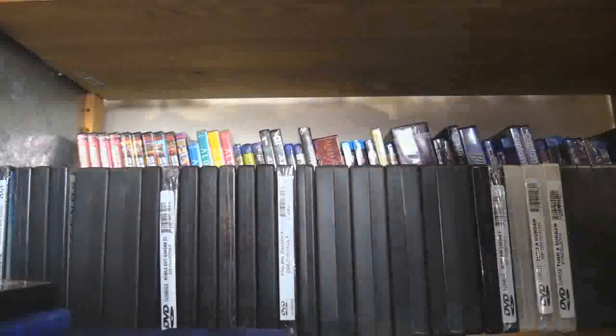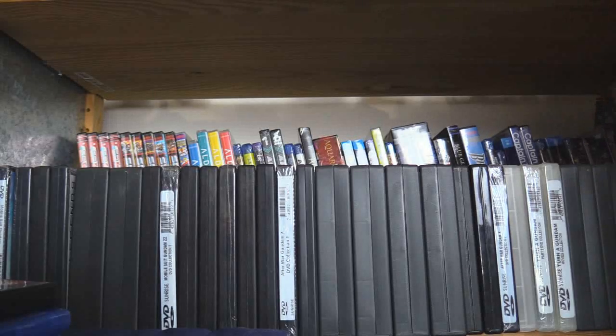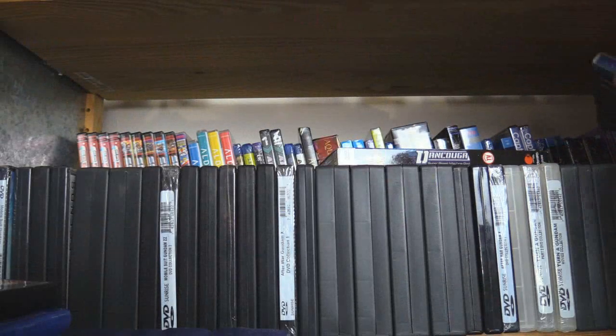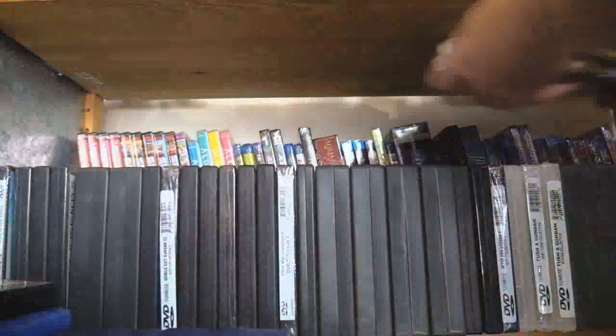Cybernetics Guardian, which is a very obscure show with an OVA from the OVA days. Dan Cougar — maybe one day they'll come out with the rest of Dan Cougar. And Diamond Daydreamer. That's just the end of this shelf because this shelf ends at D.